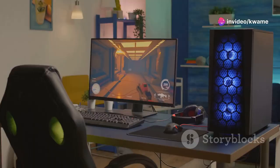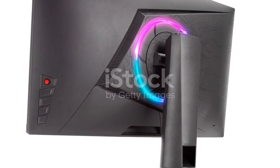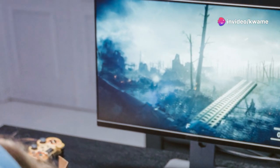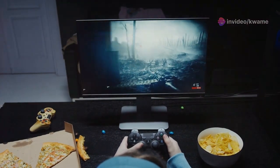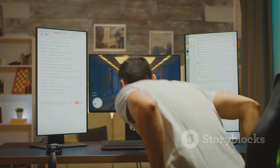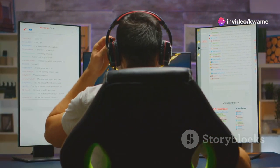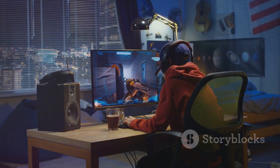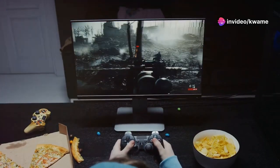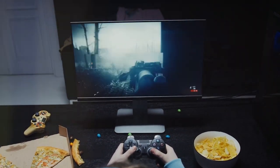The Alienware AW3225QF is a gaming monitor designed for gamers who demand the best. With its massive 32-inch display and immersive curved screen, this monitor draws you into the heart of the action. Prepare to be blown away by its stunning visuals, thanks to its Quantum Dot technology and HDR support. The AW3225QF boasts an impressive 240Hz refresh rate and a 0.5ms response time, ensuring buttery smooth gameplay with minimal motion blur, and is NVIDIA G-SYNC Ultimate Certified for tear-free gaming.